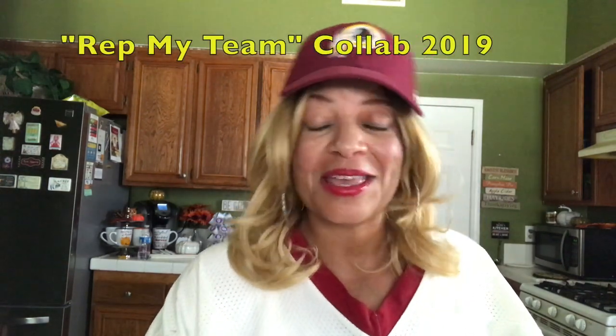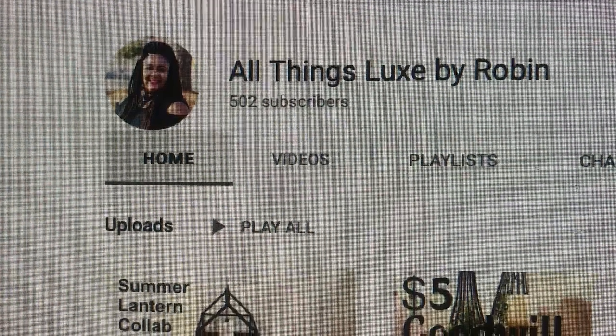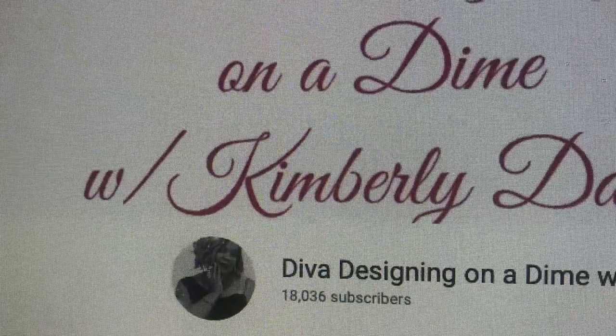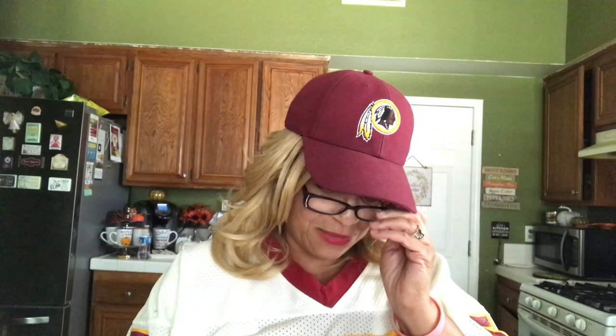Thank you guys so much for joining me. I am Liz, and welcome to Home Decorating with Liz. Today I am so excited. I've got to catch my breath because that was a workout. I am participating in the Rep My Team Collab 2019. This is being hosted by All Things Luxe by Robin and Diva Designing on a Dime with Kimberly Davis. I'm going to put my glasses on so I can read all the rules because I have not memorized them.